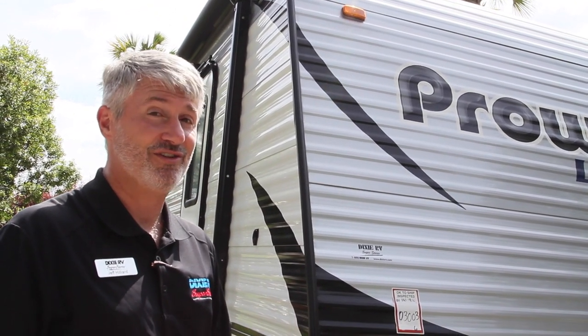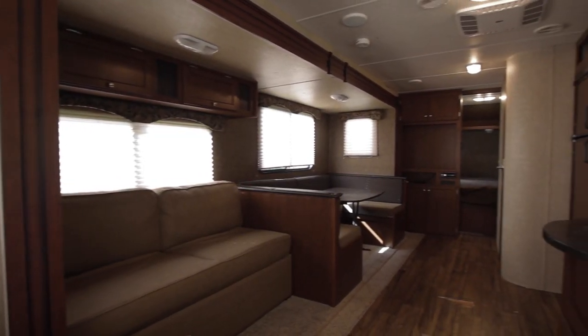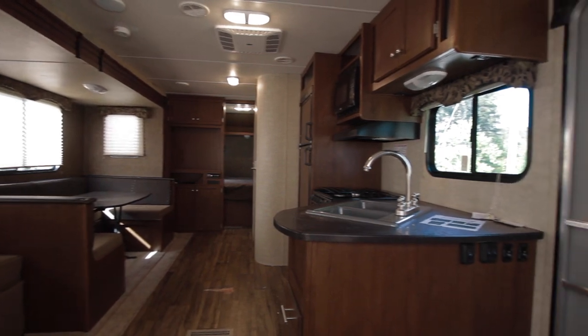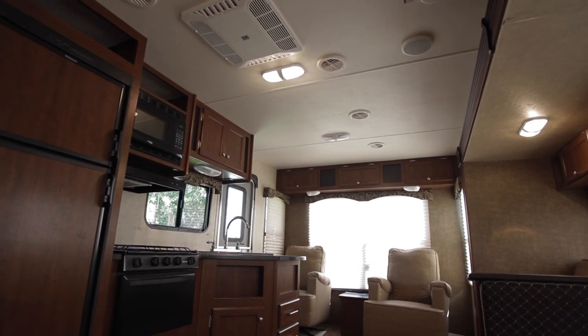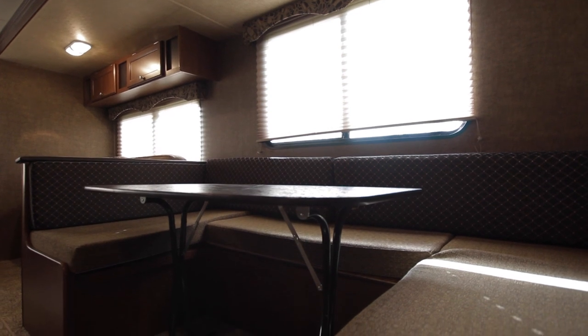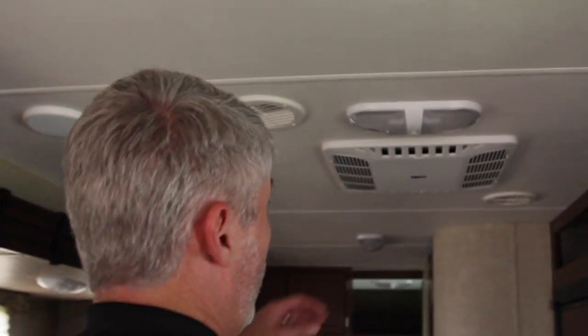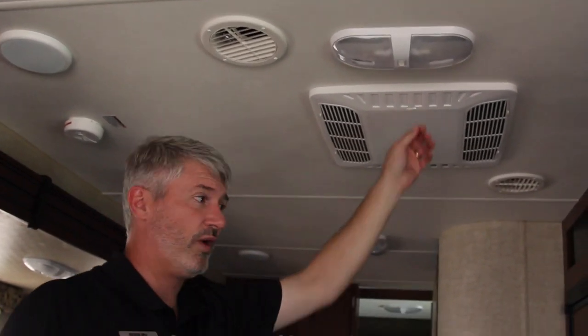Let's look inside — I want you to see how nice the unit looks inside for the money you're paying for it. As you can see, we are inside the Prowler Lynx now. We have the same ceiling heights as I mentioned, still very nice looking furniture, a removable dinette that's fully functional and can be used inside or outside to make your beds. We still have a ducted air conditioner on the unit with quick cool features to cool off the trailer quicker.